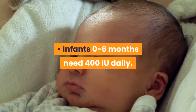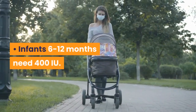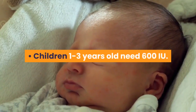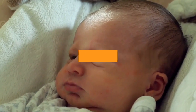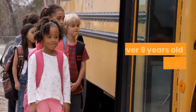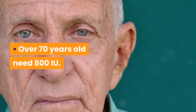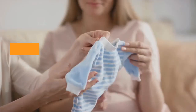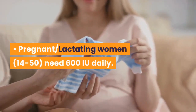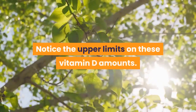It's important to talk with your doctor about your individual needs. Infants 0 to 6 months need 400 IU daily; infants 6 to 12 months need 400 IU; children 1 to 3 years old need 600 IU; children 4 to 8 years old need 600 IU; over 9 years old need 600 IU; over 70 years old need 800 IU; pregnant or lactating women aged 14 to 50 need 600 IU daily.